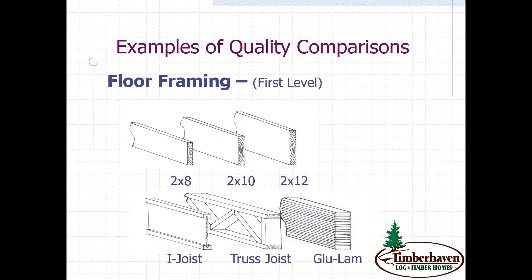We'll start with floor framing. The first example, the 2x8, would be considered substandard in most areas of the country — not something you'd want as a first floor option. More common would be the 2x10, a pretty common size for subfloor framing material. An upgrade to that would be a 2x12 — a little more expensive, but it gives you more load capacity and allows for larger spans.